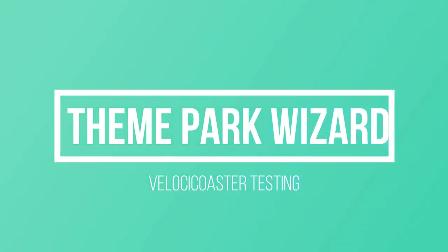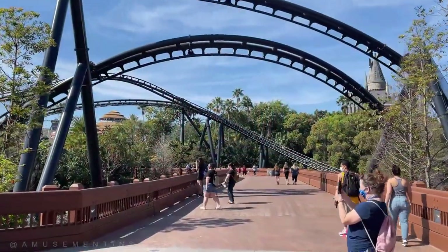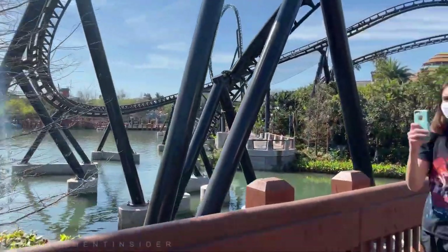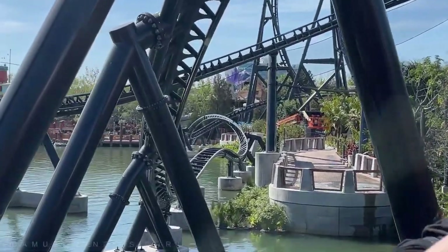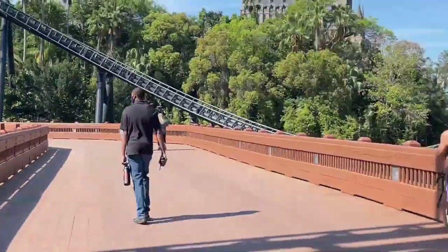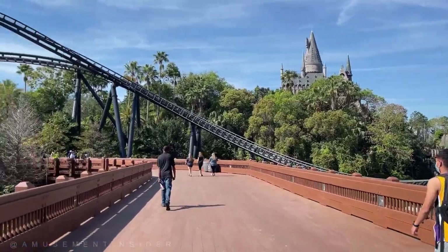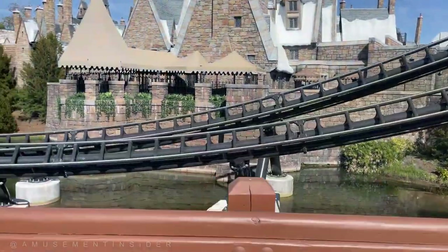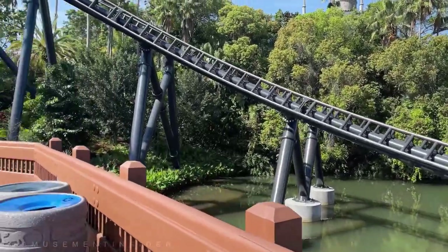Welcome back to Theme Park Wizard. We have some more awesome testing footage of the VelociCoaster from Amusement Insider — I'll link his channel below. He always says to link his channel, not just the full video, so definitely go subscribe to him for awesome videos, not just the VelociCoaster but any other videos as well. It's a great channel with stuff from Orlando and all over the country.